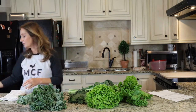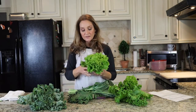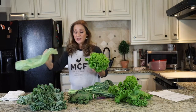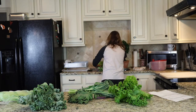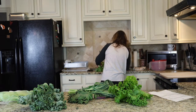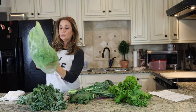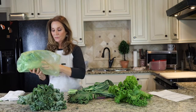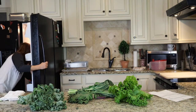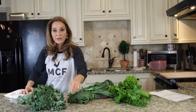Greens that aren't pre-bagged are a little different. For this bibb lettuce, I'll just give it a nice little rinse, shake off the moisture, and put it in a green bag. When I'm ready to make a salad I'll rinse it again and toss it in the salad spinner.